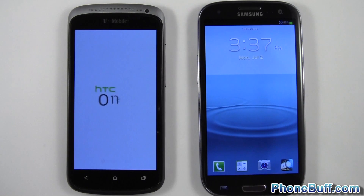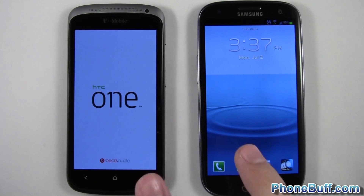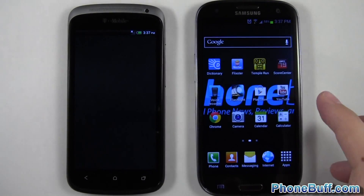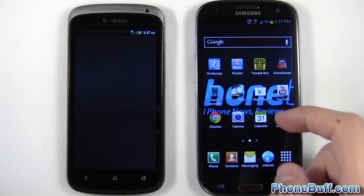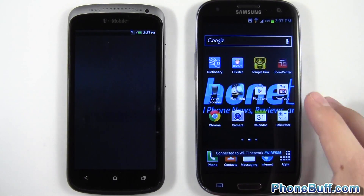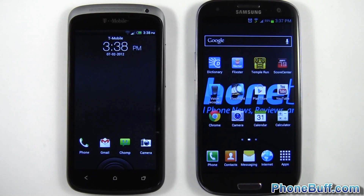It's worth noting that both phones have the same processor — the Snapdragon S4 — but the HTC One S only has one gigabyte of RAM compared to two gigabytes on the Galaxy S3. The Galaxy S3 finished the boot up first; it's been done for quite some time and I've been able to get into the phone, while the HTC One S is still doing its thing.